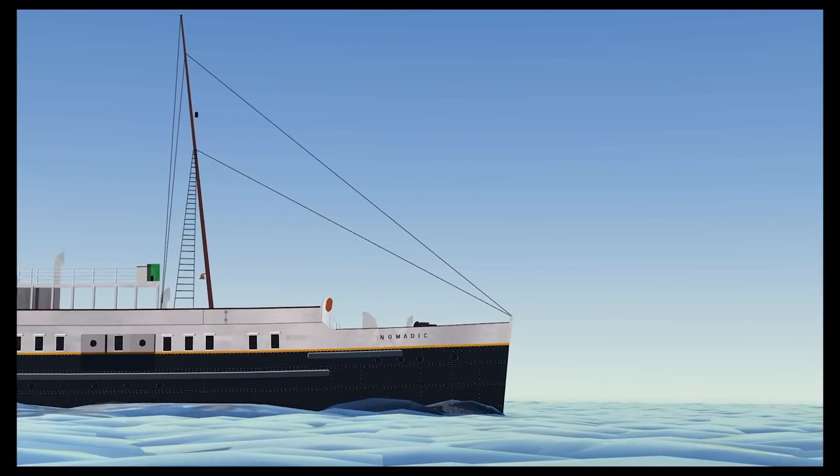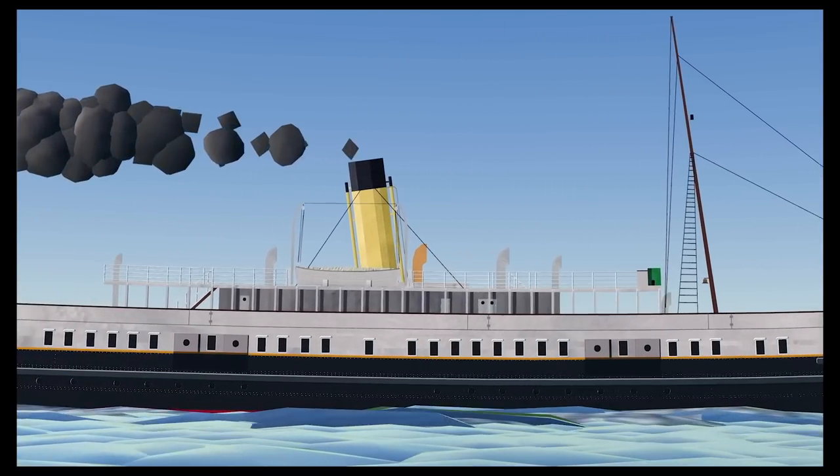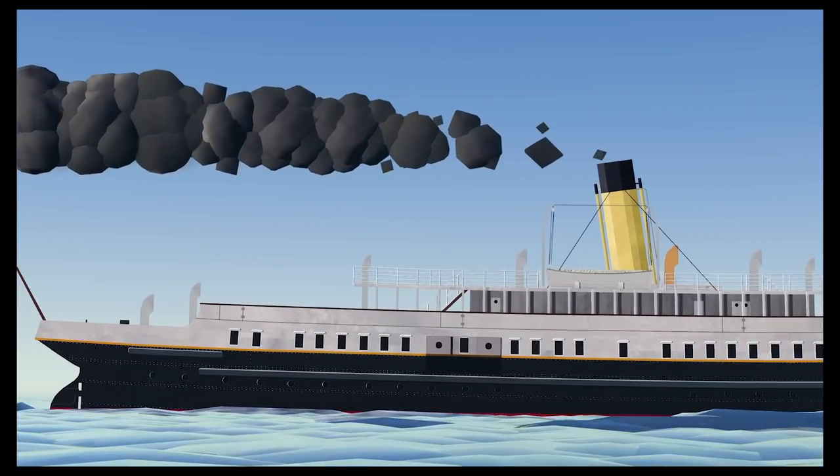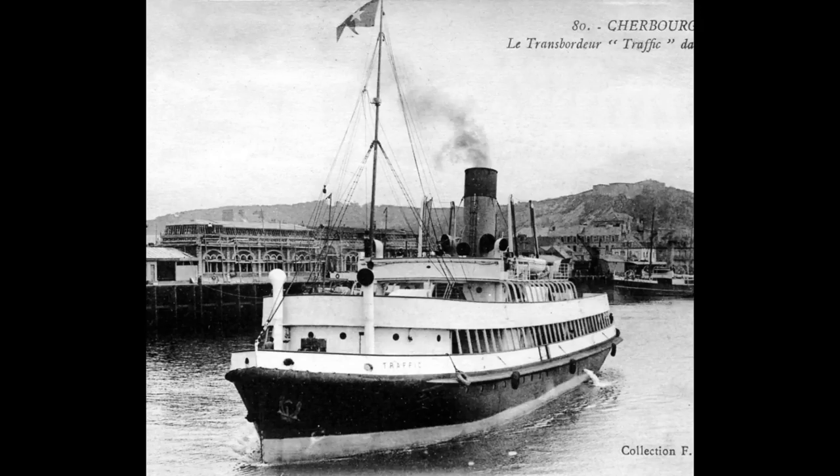After the war was over, the Nomadic and Traffic returned to Cherbourg, where they resumed their original duty of tendering to White Star Line ships. Following the end of World War I, life was pretty much routine for the Nomadic and Traffic for nearly the next 10 years — both vessels remained in Cherbourg, continuing to service White Star Line ships. However, in 1927, the White Star Line decided they no longer needed the two tenders and put both vessels up for sale.